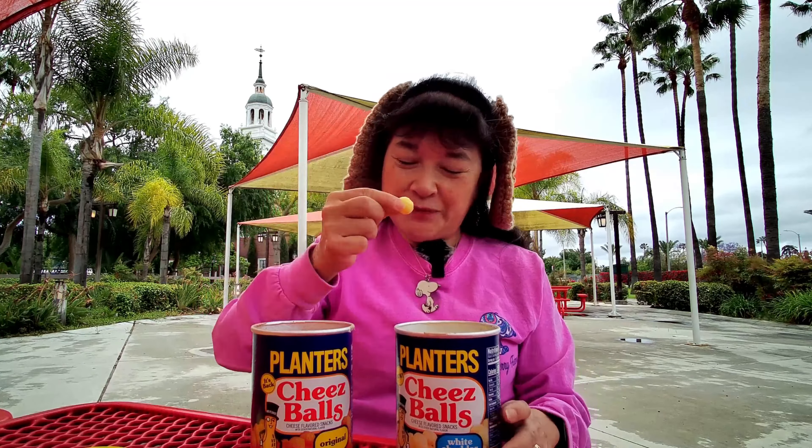Let's try the white cheddar version — I think it's a pretty new flavor. There's also a Nacho cheese flavor which we didn't get today. These smell a little different and I think are a little cheesier. Yeah, just a little cheesier, so slightly different flavor than the original.